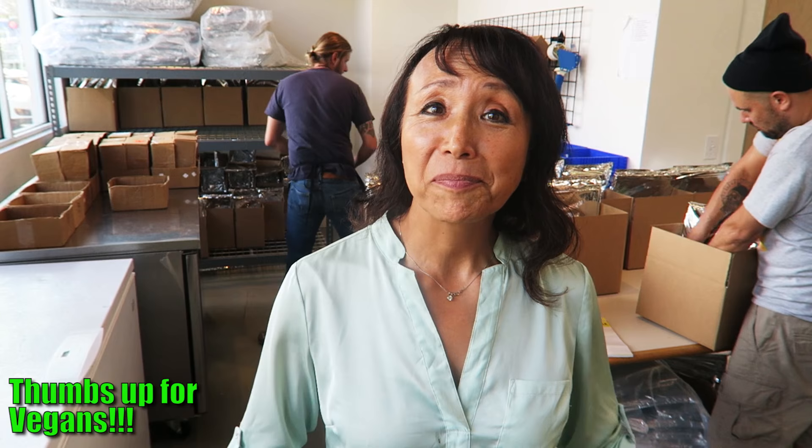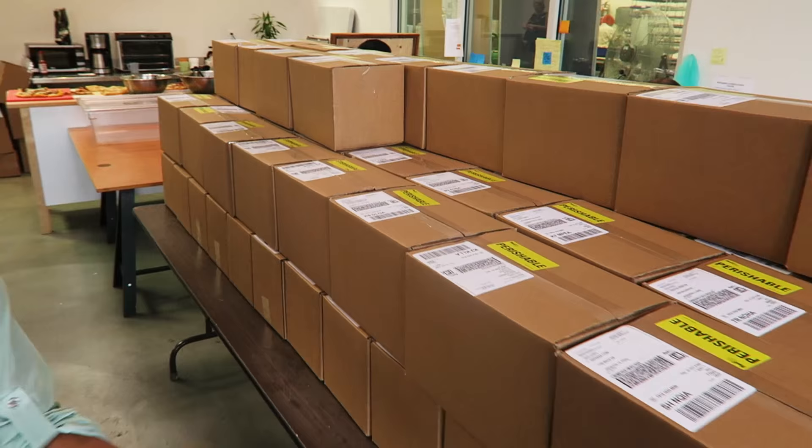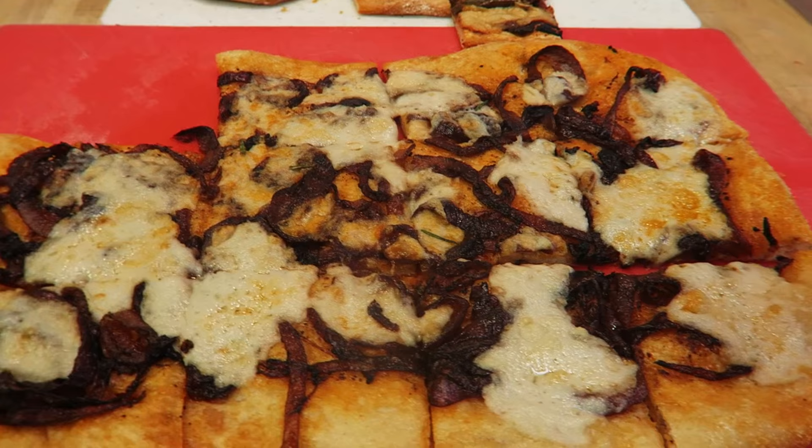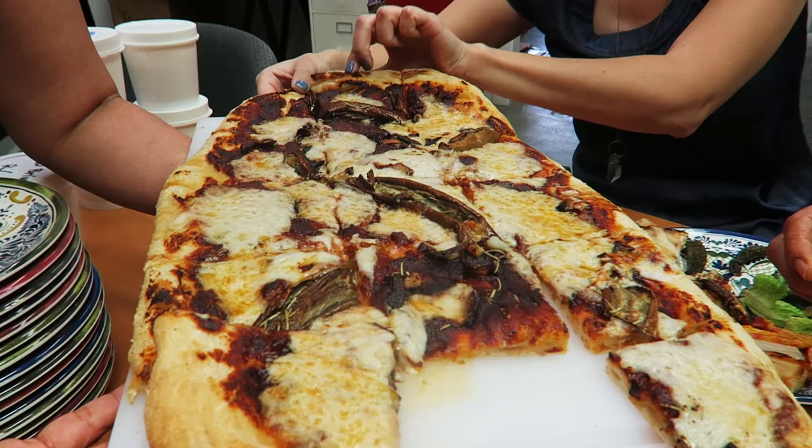This is where all the shipping happens, and we've got lots of boxes that go out every single day all over the country. We may have pizza today too — we serve an employee lunch. Here's a bunch of pizza made with our fresh mozzarella style cheese. If you'd like to grab a piece, please help yourself.